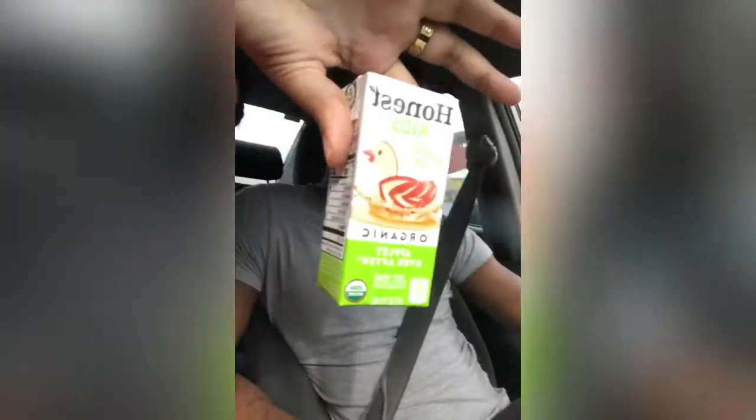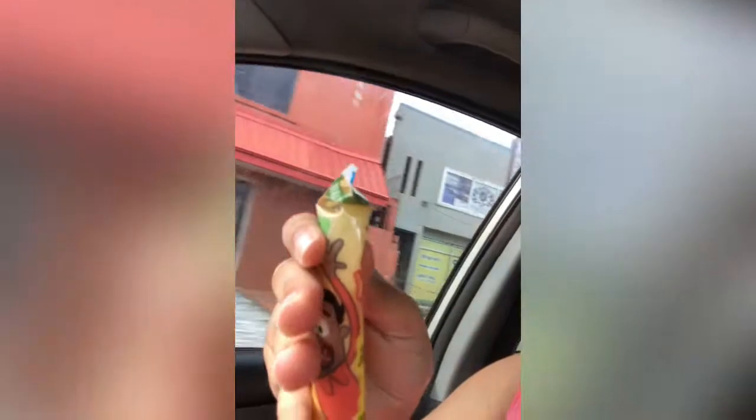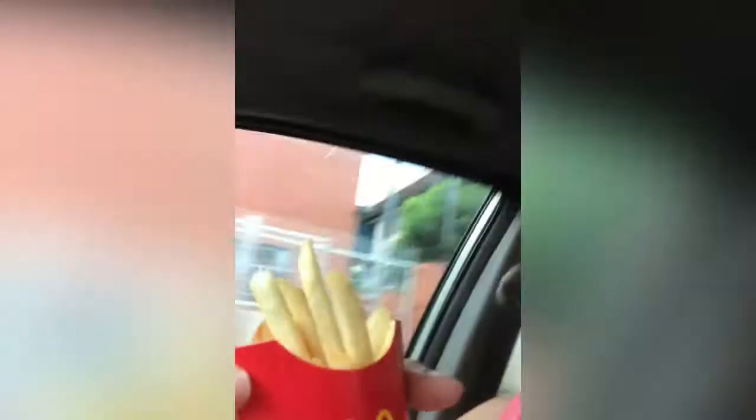So the first thing that comes with the Happy Meal is the juice — apple juice. And then inside the box we have a go-gurt, which is a yogurt, and a little pack. And then it comes with an extremely small fries. We're gonna share this — it's like a mini fries.